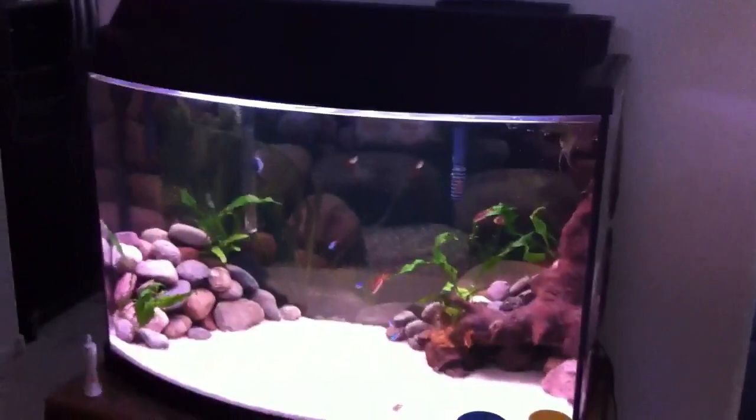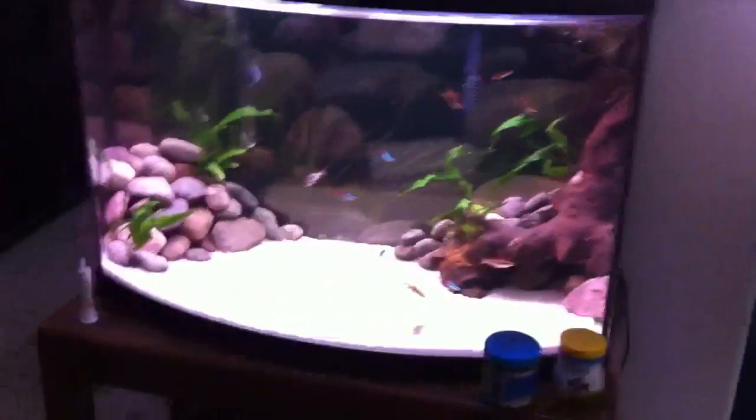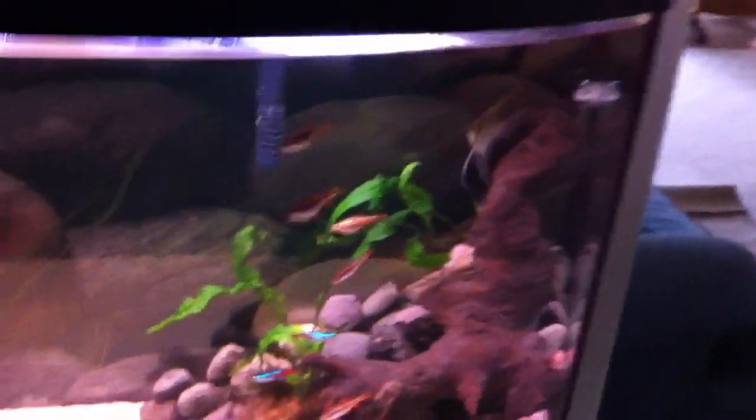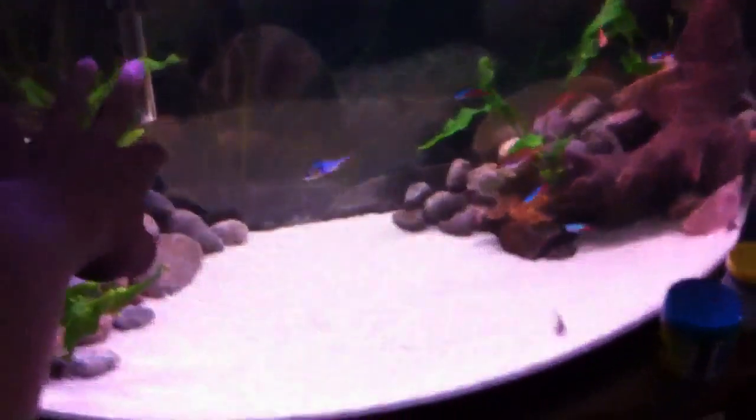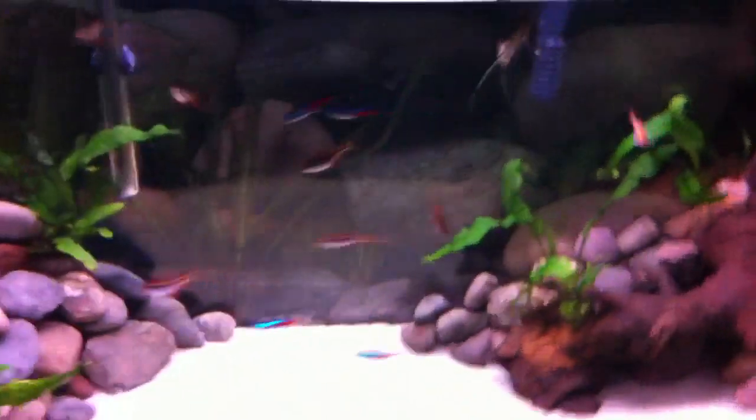I'm gonna make an update on all the tanks. This is the 36-gallon and all the fish think they're being fed — I'll move my finger over here and they will all go over there. These fish are really well trained, great feeding response. There's the angel, he does get a little aggressive — I'm not even sure on the sex of that one.